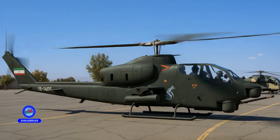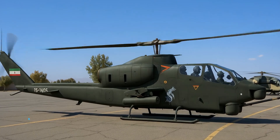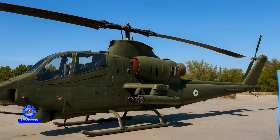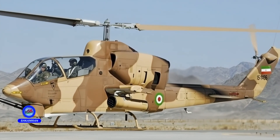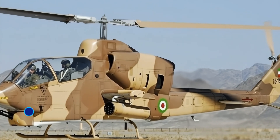The TUFAN attack helicopter is one of the defense achievements of the Islamic Republic of Iran. It was designed and indigenized based on the American AH-1J Cobra. The first version was unveiled in 2010, and the second version followed in 2013. The project's primary goal was to enhance combat capabilities and counter-armored threats.